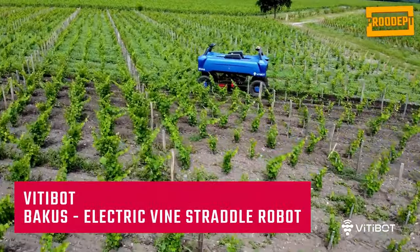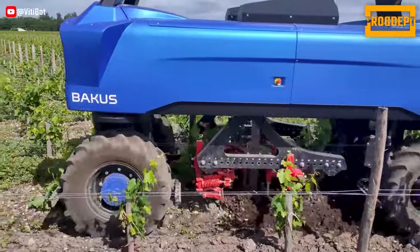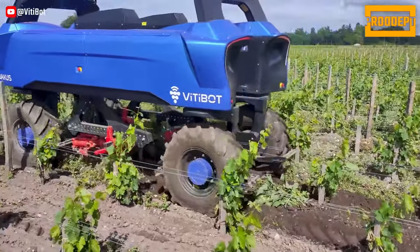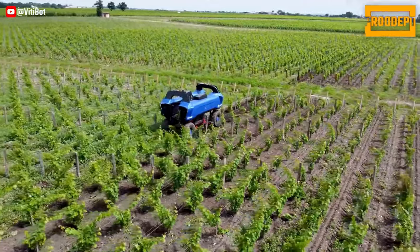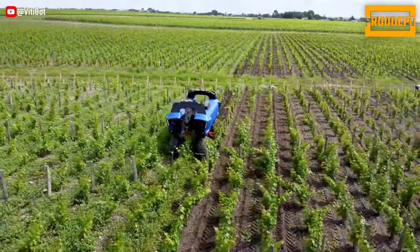With its electric robots designed for vineyards, Vitabon is completely changing the way work is done in vineyard fields. Balancing economic, environmental, and social considerations has always been a challenge for wine growers. And this is where Bakus comes into play.